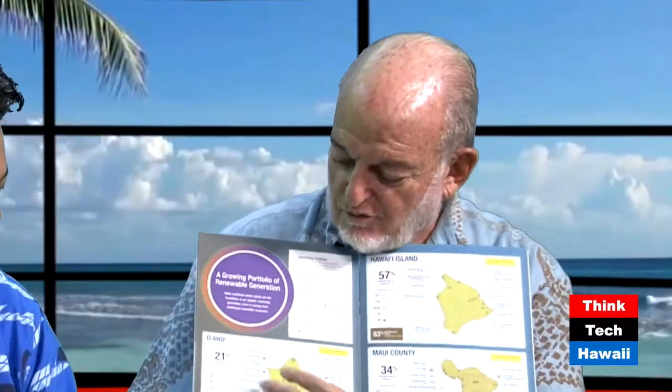You can open it to any page. My favorite page is this one right here — you go island by island and can see everything happening on Oahu, on the Big Island, on Maui County. Everything but Kauai, which they're doing a good job on their own. You can see where we are on renewable energy, how we've gone to 27%, and how our oil use has dropped off dramatically in the last six or seven years.